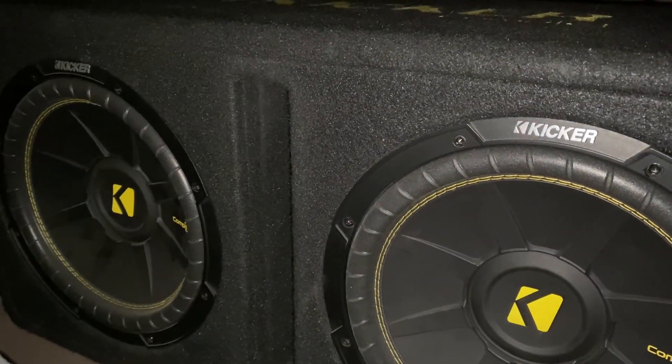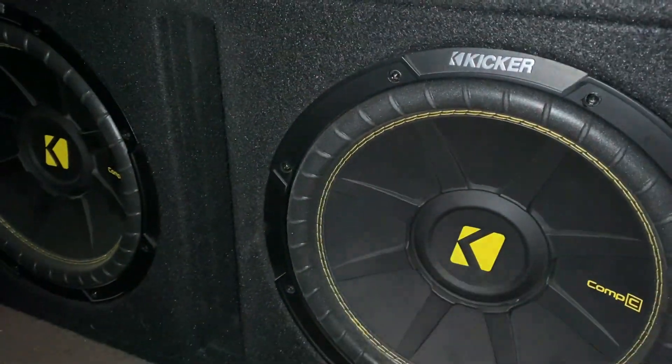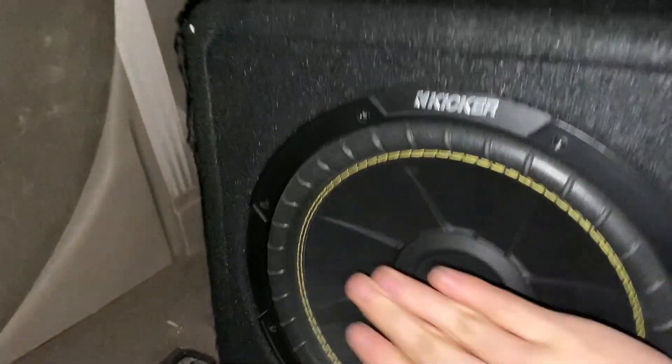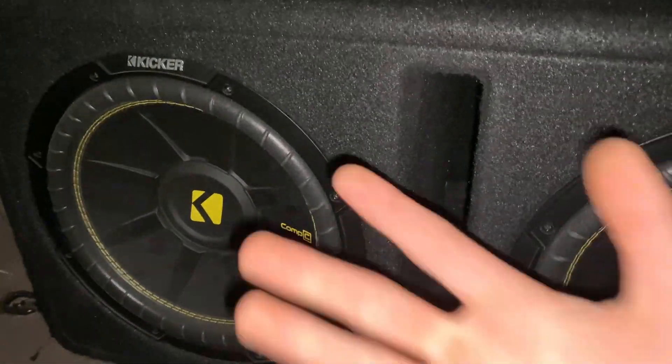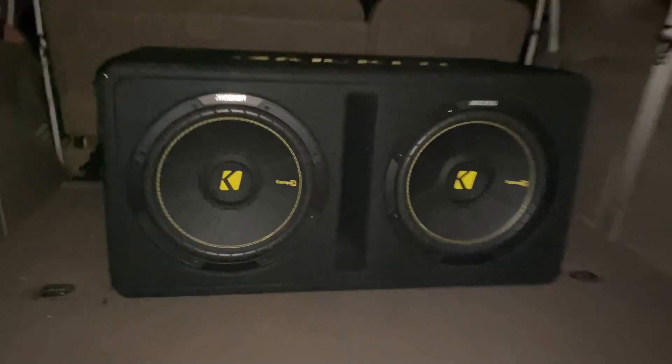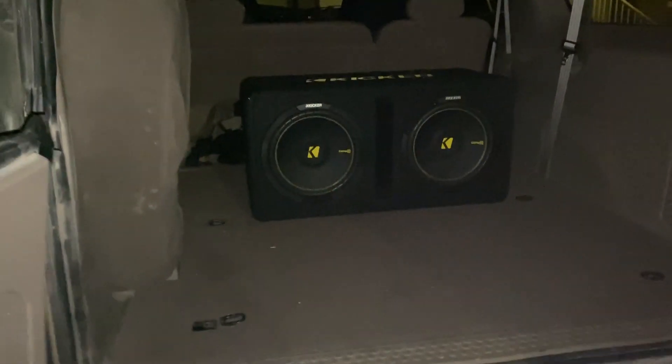I wanted to show you guys how this one doesn't really make noise when you press on it, but this one definitely makes a way louder scratching noise than the other. That's it for my Kicker Comp Cs — next time you see subwoofers in the back of this Excursion it'll be two Kicker Comp R 12s pushing 1500 watts. Thanks for watching — leave a like, subscribe if you're new, and catch you guys in the next one.